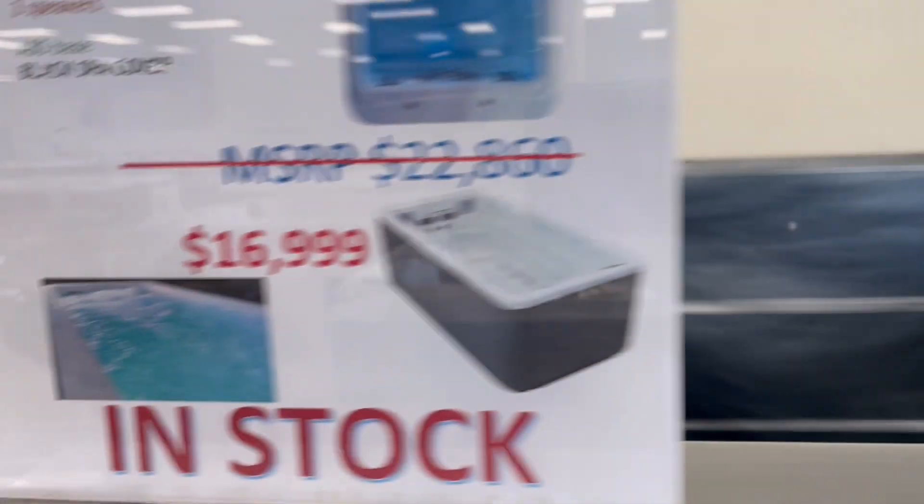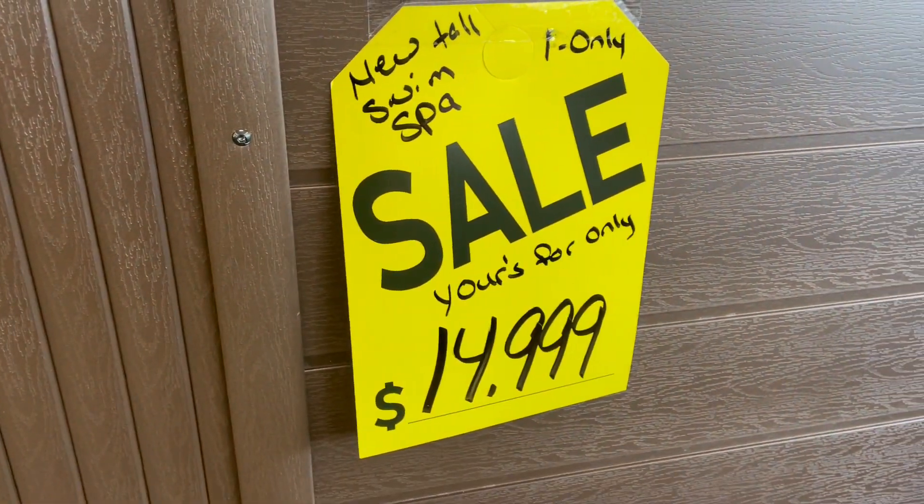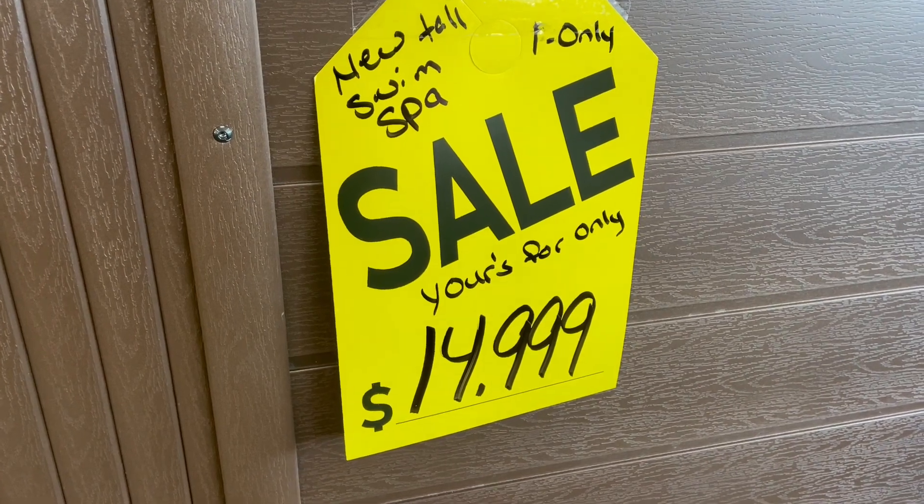It would be a good price at $17,000, but I've got a couple in stock at just $14,999, ready to go.